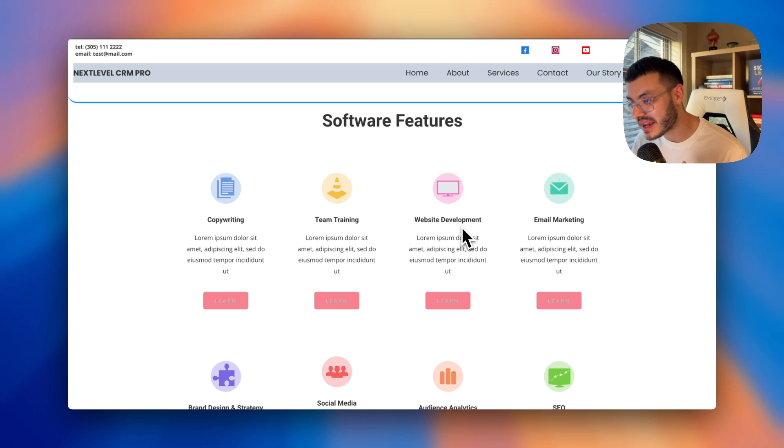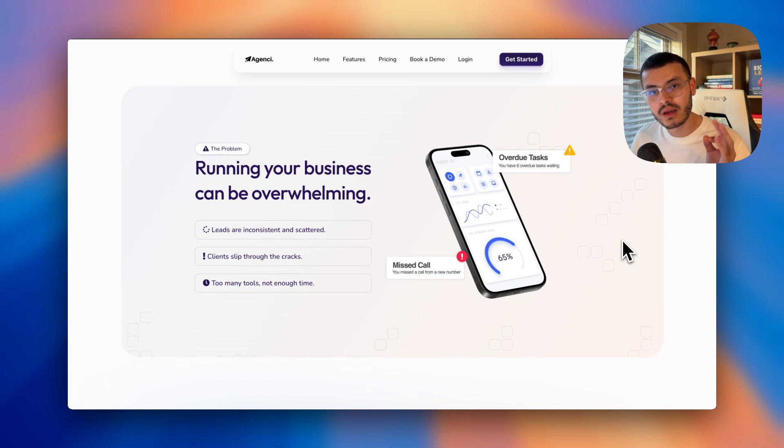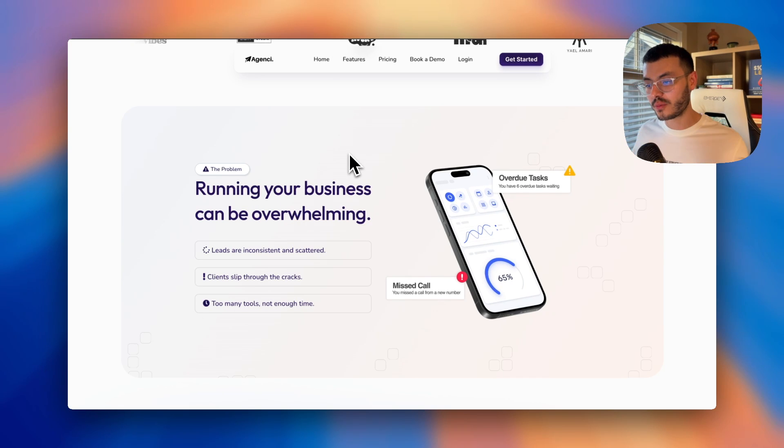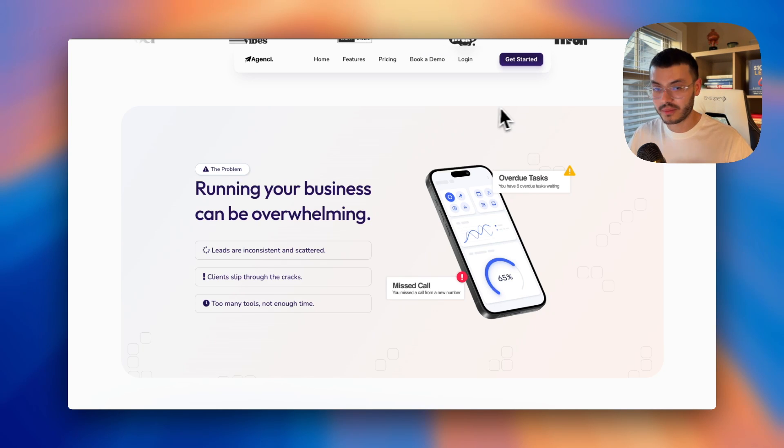A generic feature section doesn't tell me anything about how, as a business owner, I can get my problems solved by this agency or platform. In my templates, as you scroll down, the first thing I present is the problem — I try to relate to the prospect by describing what they're feeling as accurately as possible, because subconsciously they'll trust me more. So in this section I show the problem: 'running your business can be overwhelming.' I don't talk about GoHighLevel, AI, or features at all — I start with the problem they currently have.